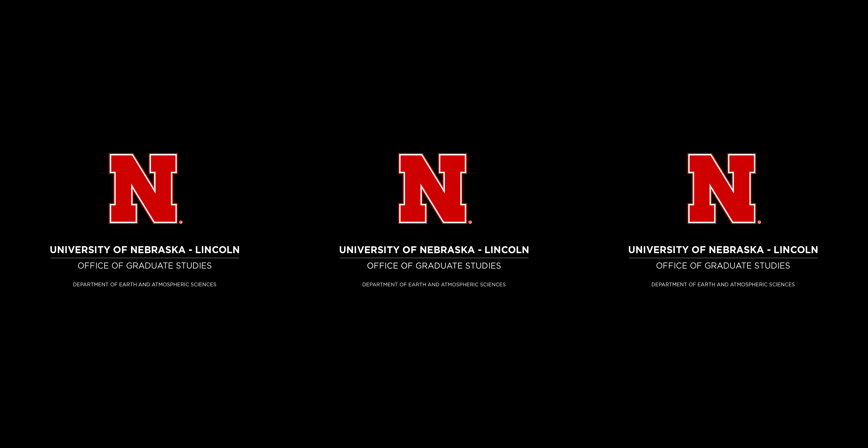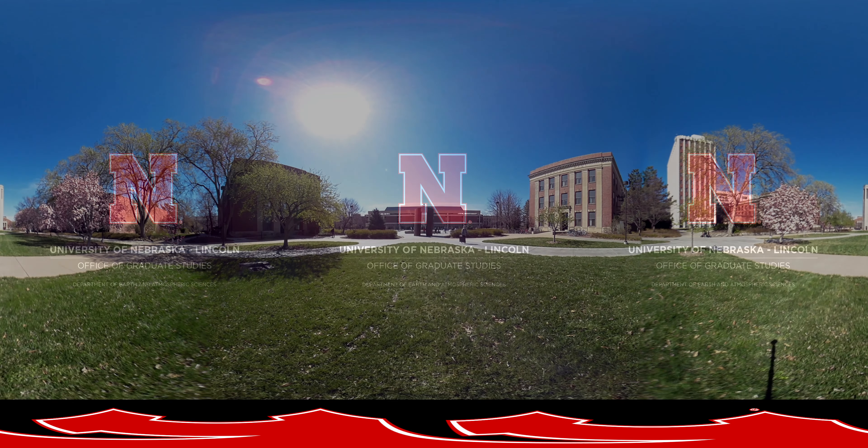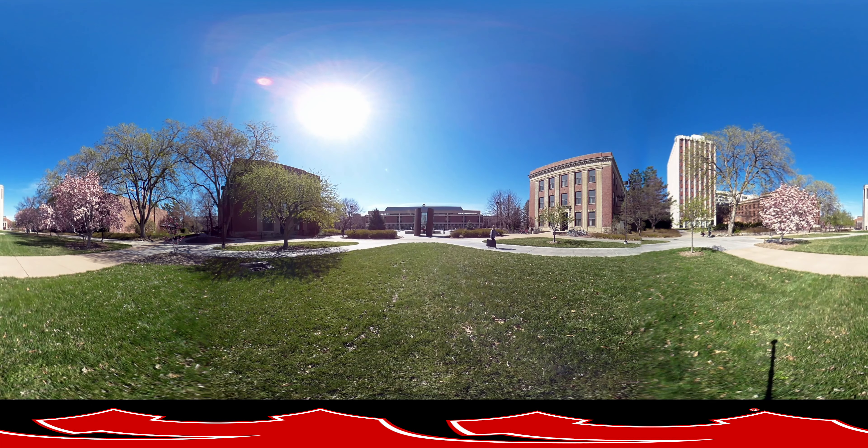Welcome to the University of Nebraska-Lincoln Earth and Atmospheric Sciences Virtual Tour. Take a look around and use your mobile or desktop device as a lens into your future. Make sure to utilize the full 360-degree space by moving your phone or dragging your desktop cursor up and down and side to side. Feel free to stand up, walk around, and experience each space.